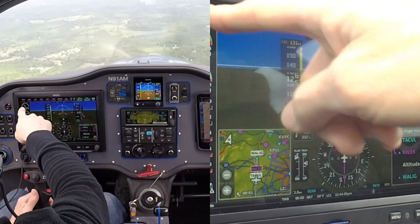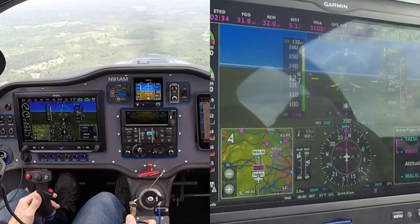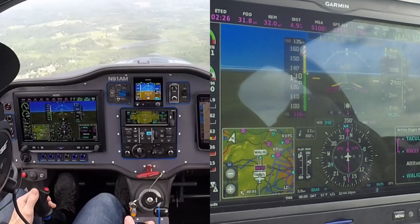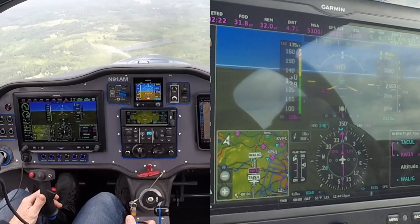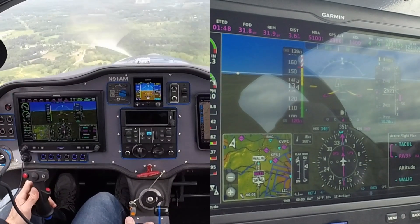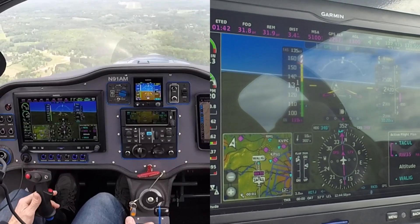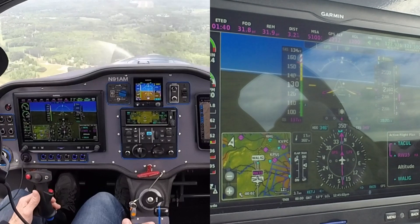When it says two miles, I'm going to pull it back to idle and see if it slows up enough to get configured. I think it will be able to do that with no problem. West Georgia traffic on three-mile final. Three miles, 130 knots.